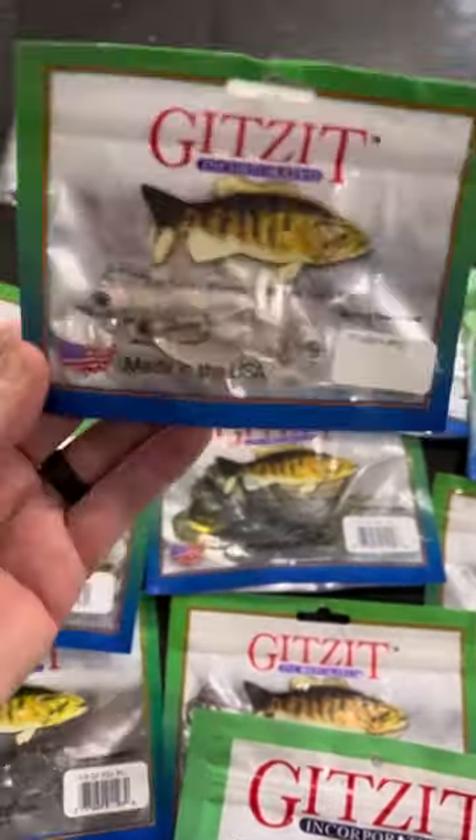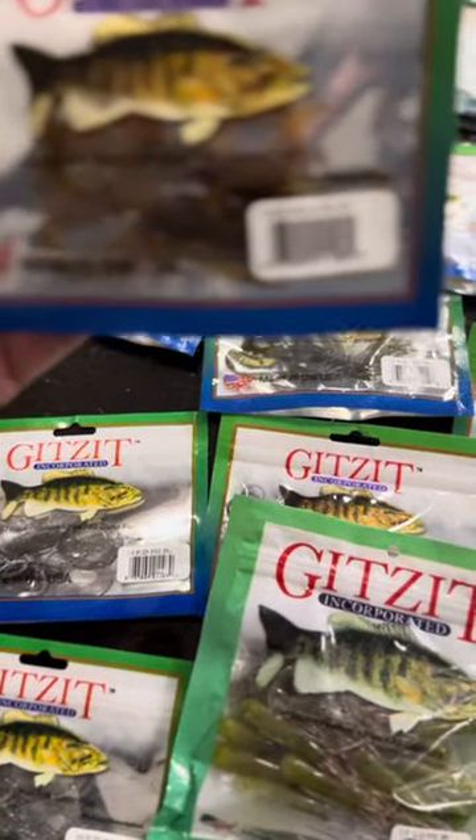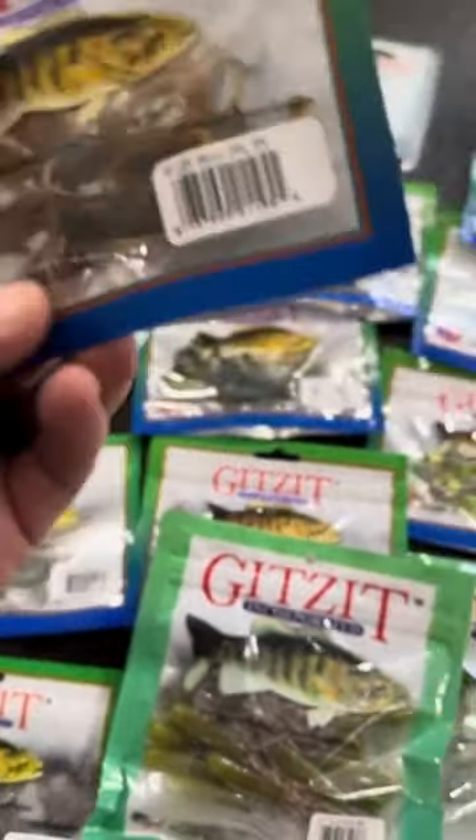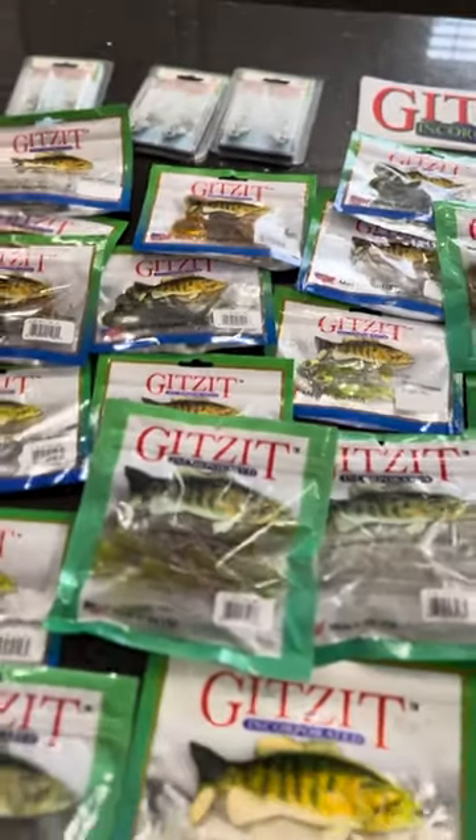You guys have seen the underspins that Gets It's got — pretty cool. The spider brown craws. You guys that fished with me last year have seen these, you saw me throw them. Some of you guys were on the boat with me when I threw them.